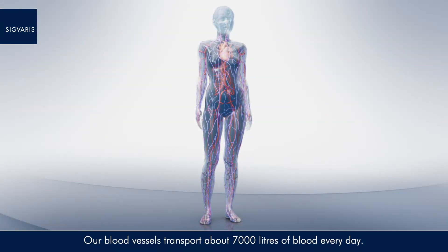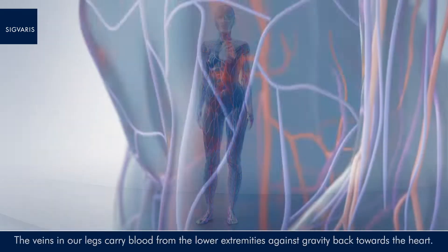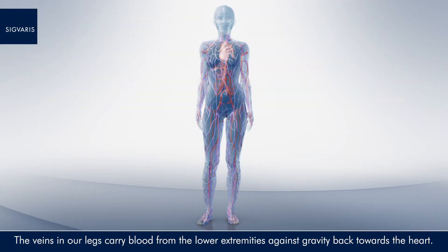Our blood vessels transport about 7,000 litres of blood every day. The veins in our legs carry blood from the lower extremities against gravity back towards the heart.